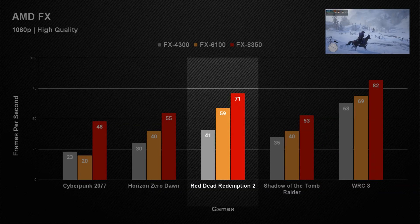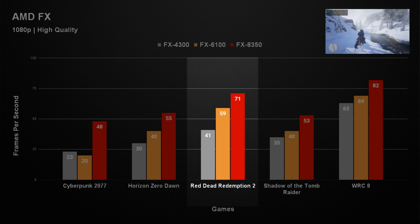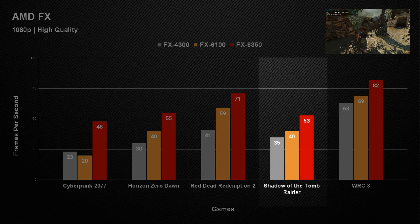Red Dead Redemption 2 is a new title we've added to our test suite. It's a little older than the other games but it can be quite testing even today. The FX4300 managed an average of 41 FPS in this game, and the results only got better from there. You could actually play through this game on any of these FX CPUs, and with a little customization in the settings it could be a great playing experience.